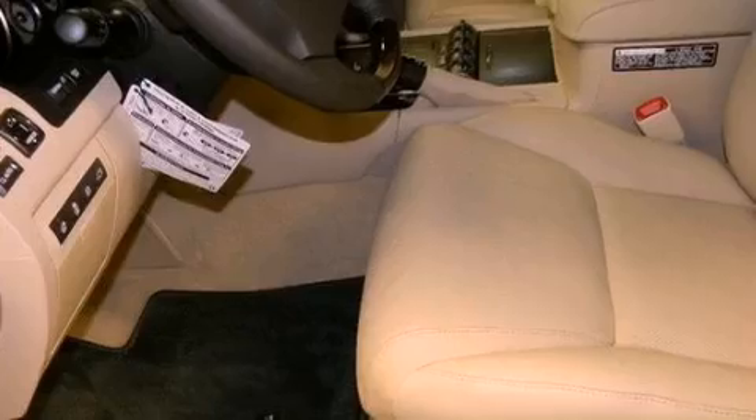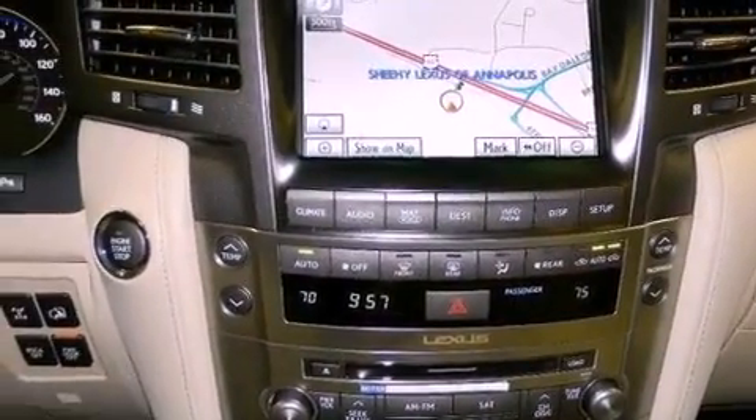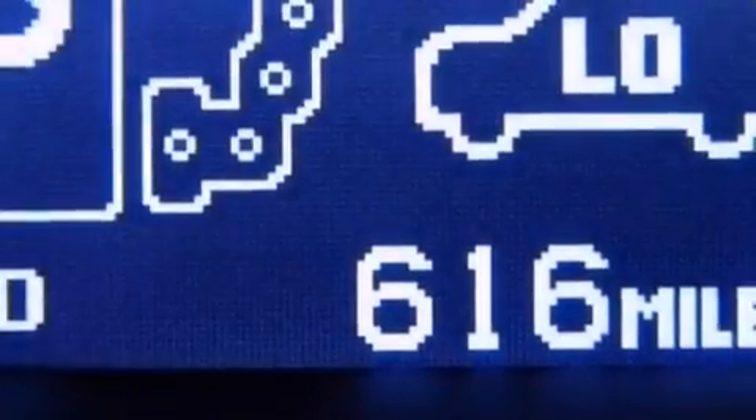The following features are also included: steering wheel memory settings, dual power seats, cruise control, leather seats, a Torsen center differential, and performance tires.